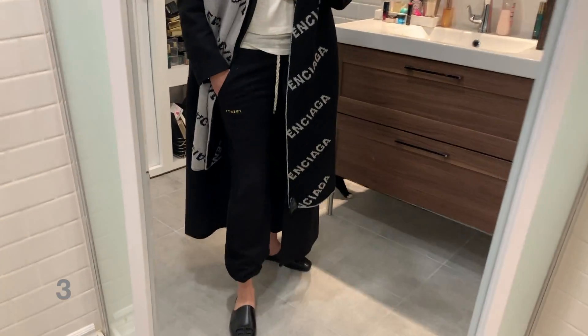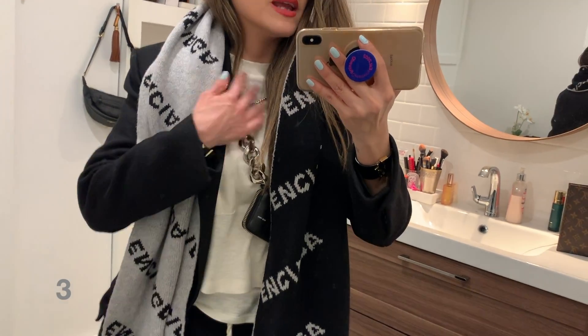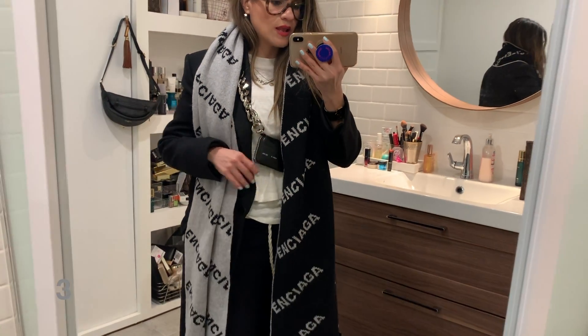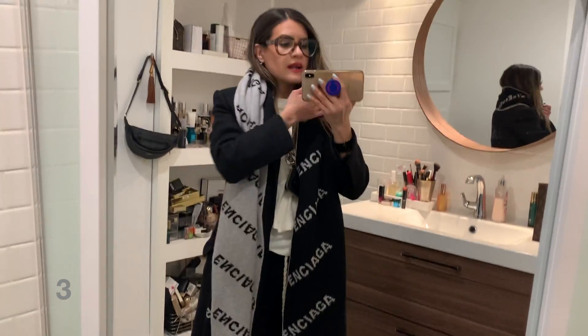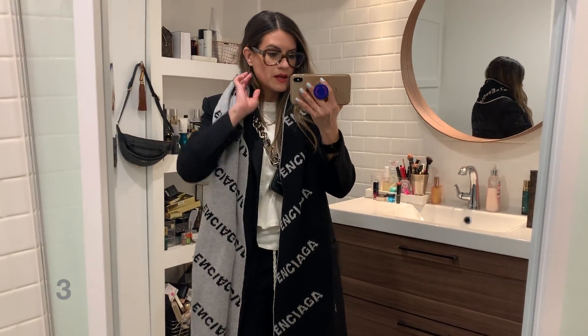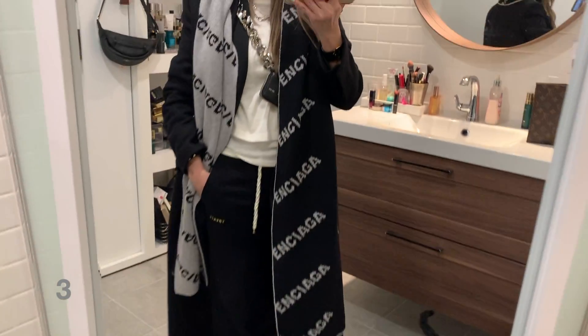I'm wearing the sweatpants from 20 Montreal, my Balenciaga slippers, and my 20 Montreal t-shirt with the tank underneath. My Caro bag is layered underneath my coat and on top of my blazer, because I think that adds less bulk to the outfit and just creates some really cool visual interest. This is something I would wear on a more mild winter day where I can get away with exposed ankles — it's super cute. If I wanted to be really extra, I could carry another bag with me. I love the way it adds a beautiful pop of color.